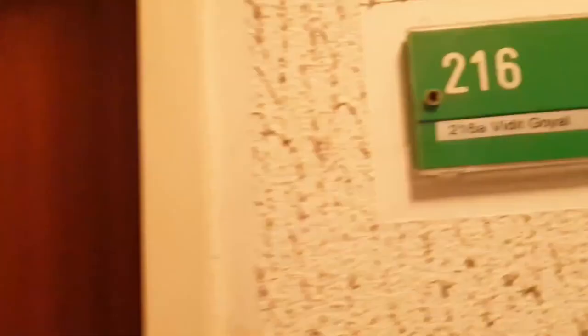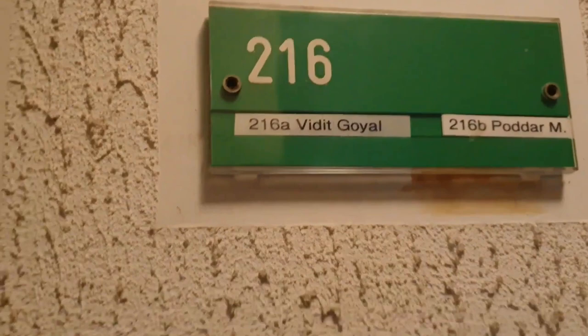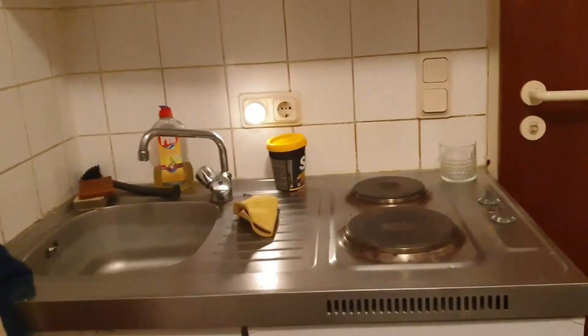I am living with a roommate here. I am going to show you around my apartment. This is the shared area that has a small kitchen, and this is the refrigerator. It's quite okay for two persons, and you can keep your spare things here.